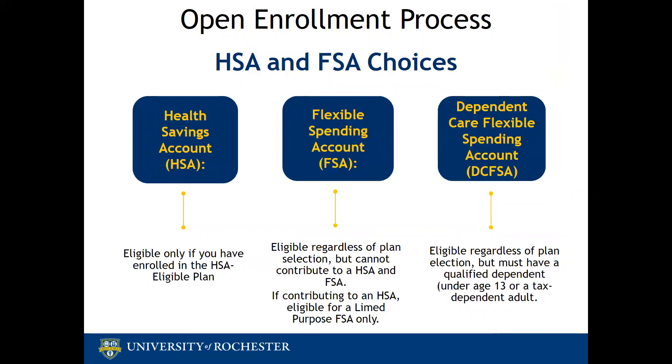Based on your plan selection, you can elect an HSA or an FSA. A Health Savings Account (HSA) is available to employees who enrolled in the HSA-eligible plan. A Flexible Spending Account (FSA) is available if you enrolled in the PPO plan or the HSA-eligible plan and do not enroll in an HSA. If you waived health coverage altogether, you can also contribute to an FSA. If you enrolled in the HSA-eligible plan and elected to contribute to an HSA, then you can elect a limited purpose FSA.